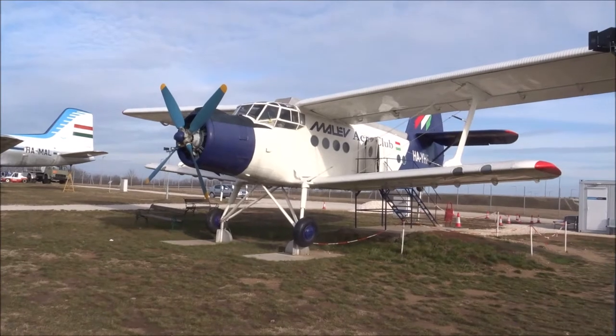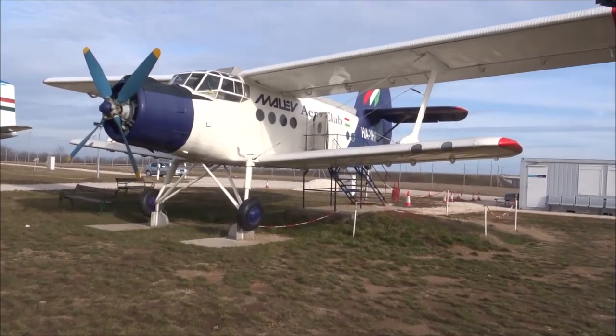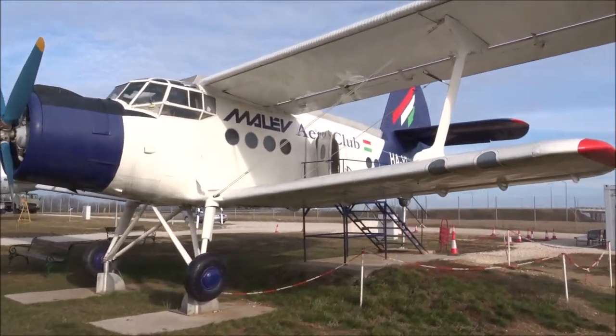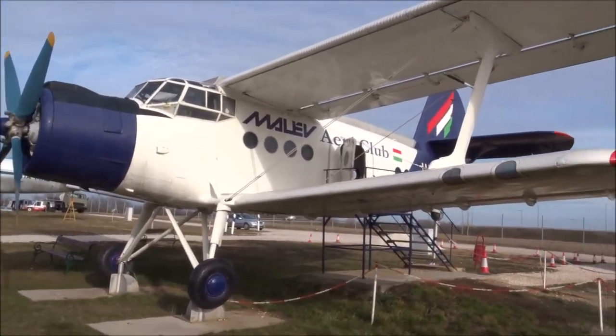Our first plane is the Antonov AN-2R. It looks like you can go inside. This looks like a very small plane indeed, quite an old one as well, although it's in a relatively new-looking livery.